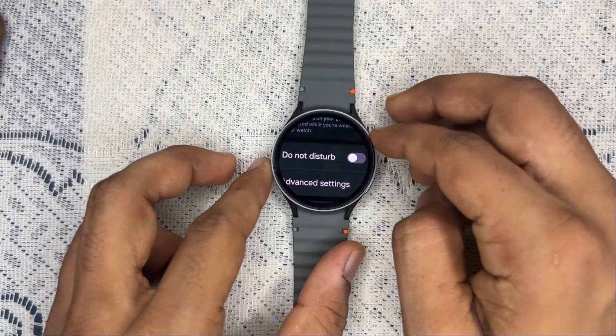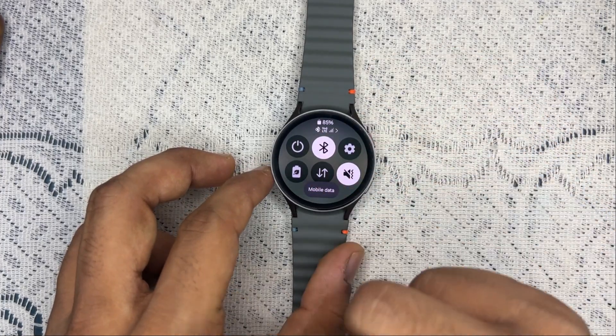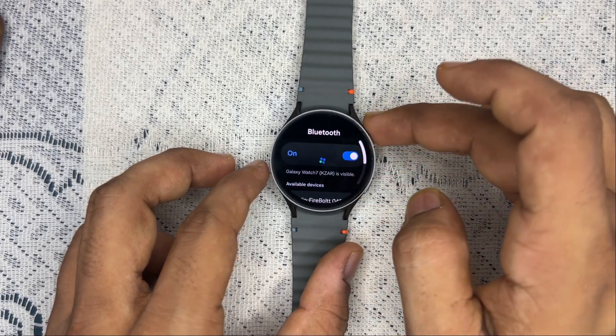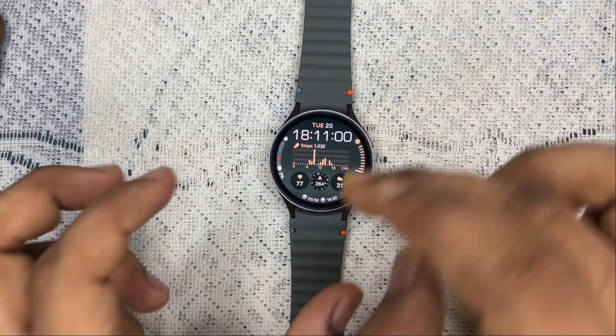Also ensure that your watch is successfully connected to your phone via Bluetooth. After doing all this, the issue of notifications not working should be fixed. If you found this video helpful, don't forget to like, share, and subscribe for more tech tips and tutorials. Goodbye.